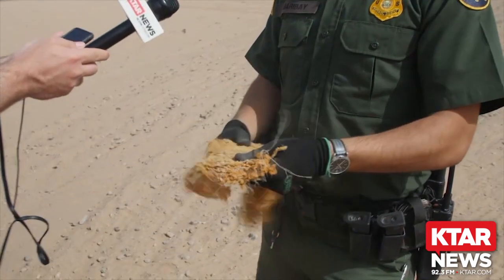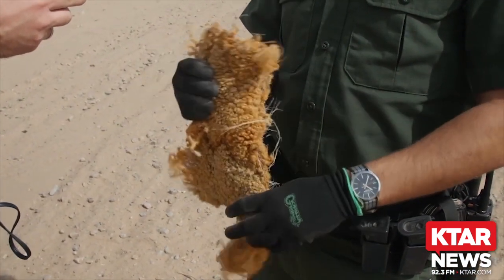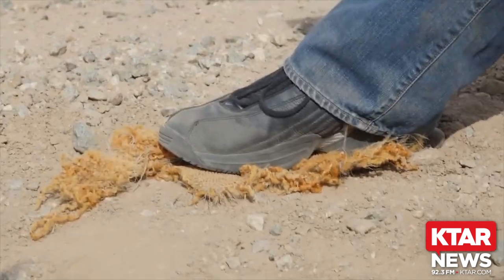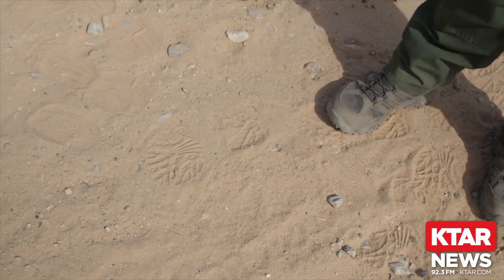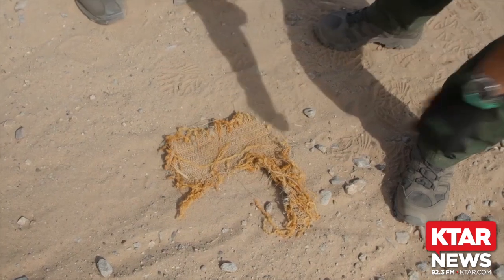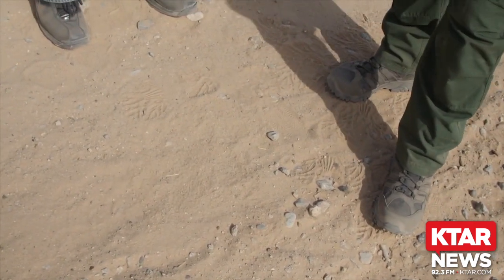This is what we call a carpet bootie. In our terms, it's something that an illegal alien will put on the bottom of their shoe in order to disguise the footprint they leave. You can see here are my footprints left with a regular boot. If I put this piece of carpet down, step on it — which they have attached to the bottom of their shoe — and lift it up, it doesn't look like a footprint. It looks like maybe it's windblown, or a piece of foliage made its marking on the ground.